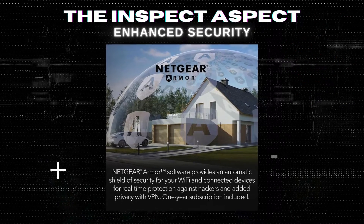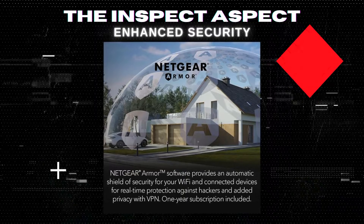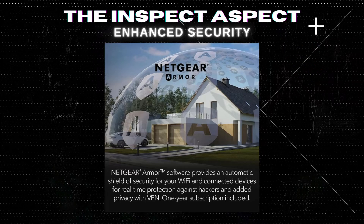Netgear Armor steps up your home's cyber defense, offering a year's subscription to real-time protection against hackers, with added privacy features like VPN.